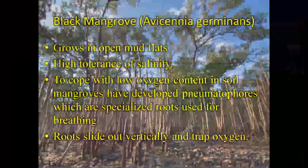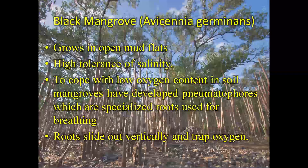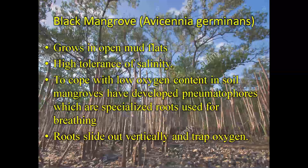Do you want to know about some of the adaptations? Definitely. The black mangroves are actually found on open mudflats and they have a high tolerance for salinity. Since these soils are actually poor in oxygen — have a low oxygen content — they have specialized roots called pneumatophores. And these roots breathe for the plants; they extend vertically and they trap oxygen.